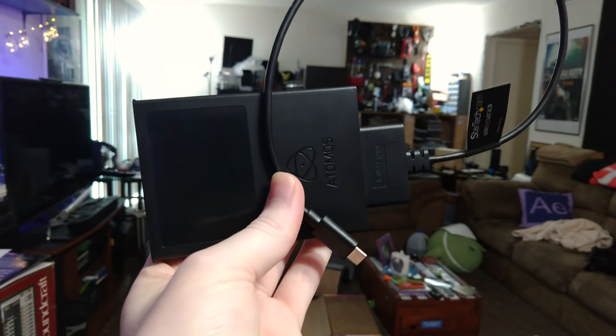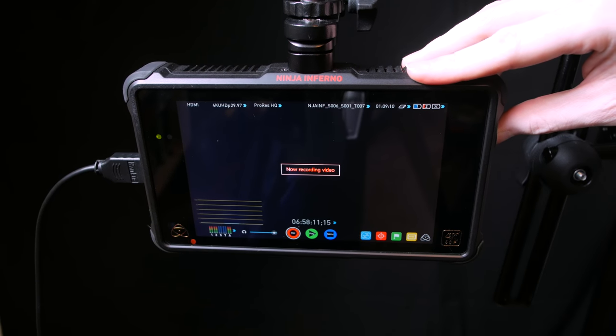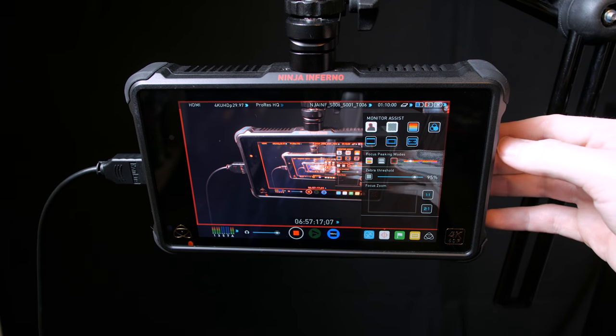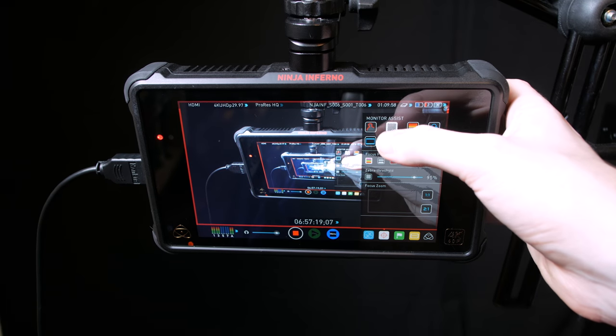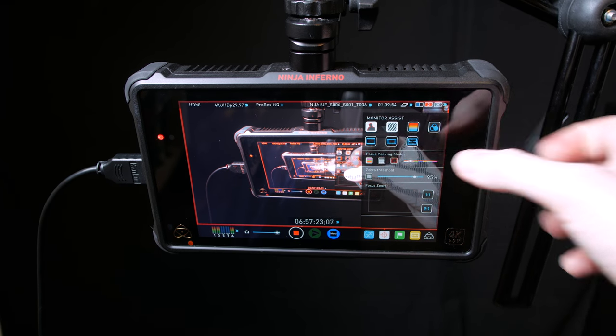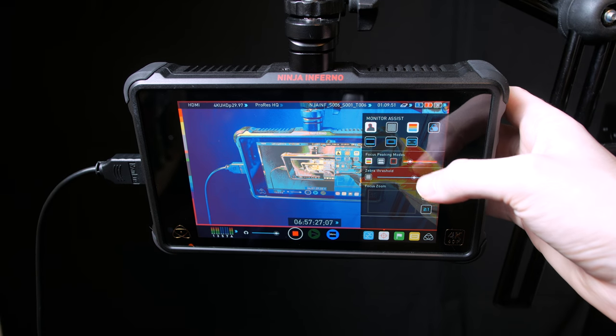The screen is great — it's high-quality IPS, a bit reflective, but has been incredibly useful for monitoring myself as a solo shooter. It has all the usual assist features you might expect: Focus Assist, Zebra, LUTs, HDR recreation support, different framing modes, etc. You can even hook it up to your computer and use it as a color grading monitor, even for HDR, which is neat since I don't have an HDR monitor.